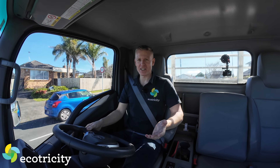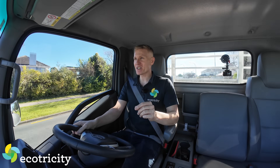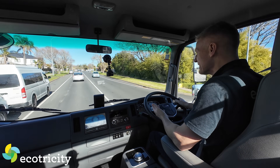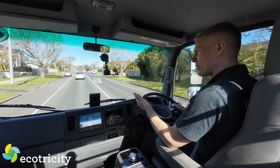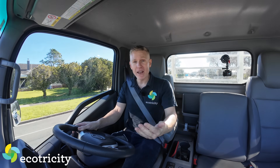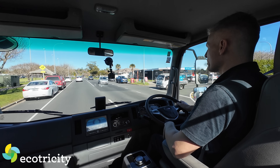But what about the range? This is the Achilles heel of electric trucks, right? Well, officially it says the range of this vehicle is more than 200Ks around Auckland when loaded. But what does that mean? The range you get out of a charge or a tank of diesel depends on what you're hauling. So that's the point of this video — let's see if that 200Ks per charge is realistic.